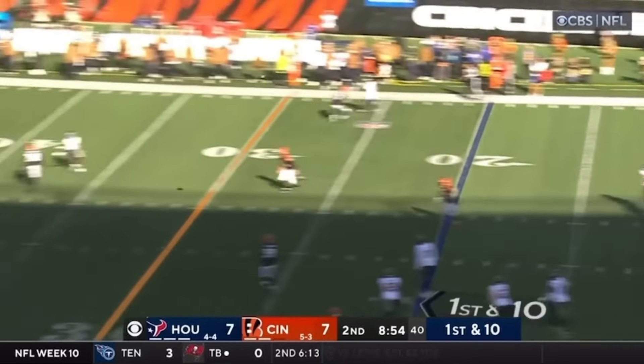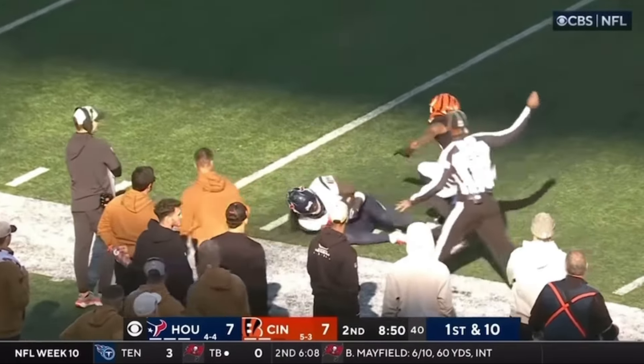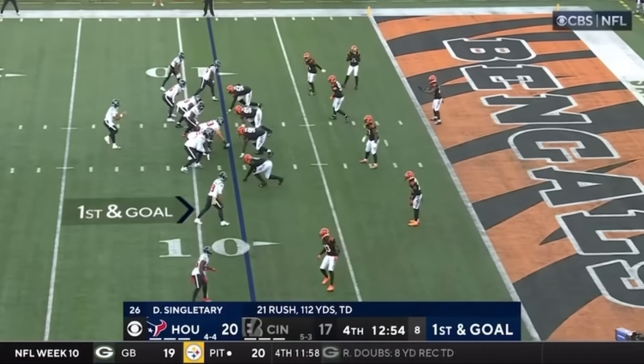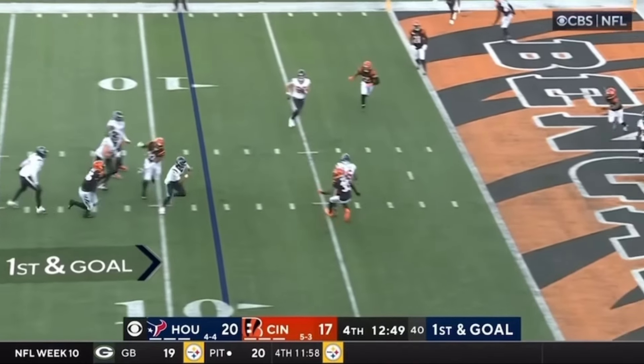Stroud on first and 10, going deep — and caught on the play! Grabbed by Noah Brown! Incredible response by the Houston Texans to that Bengal touchdown moments ago.